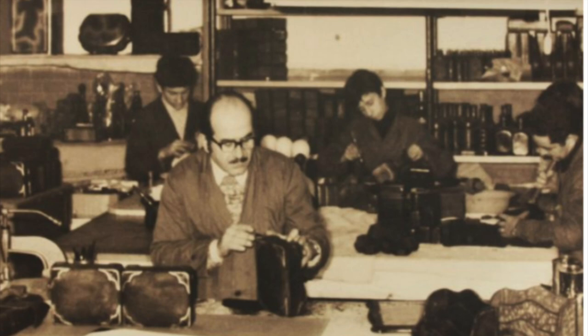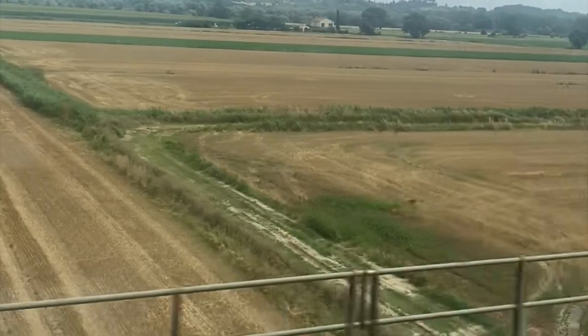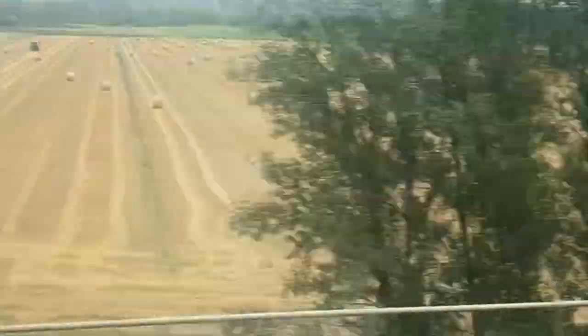So the Peruzzi Leather Factory has been around since 1948 and they make leather shoes, hats, jackets, bags, and wallets. They've been operating for almost 80 years. So this was our view from the train and it was gorgeous.